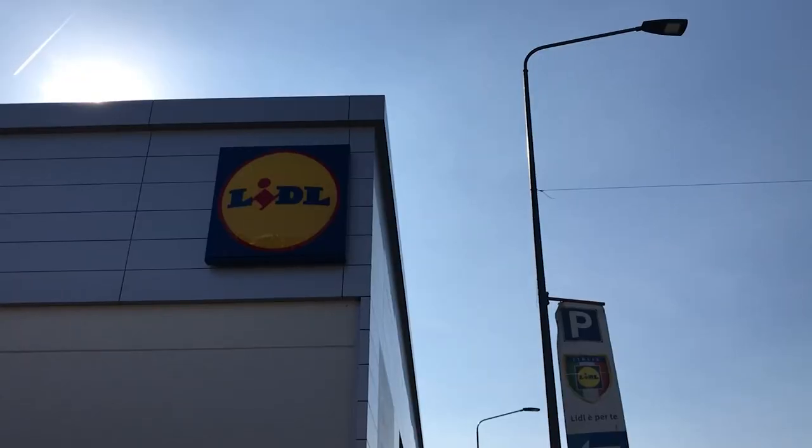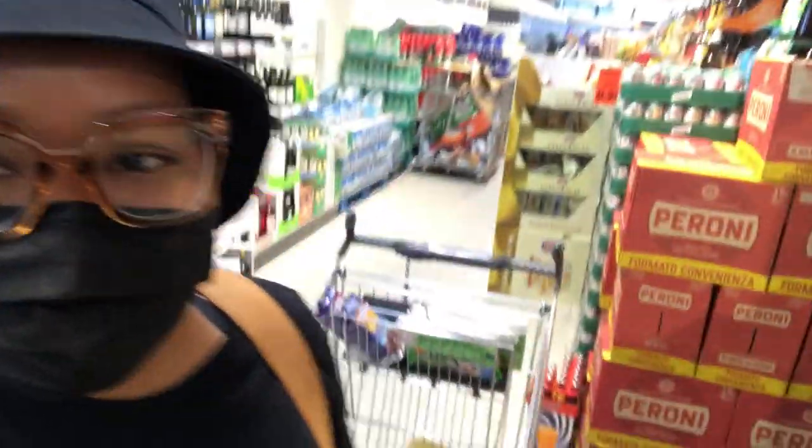Welcome back to the channel! Today we are in Lidl, which is one of the cheaper grocery stores in Italy, just doing some grocery shopping.